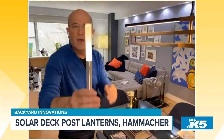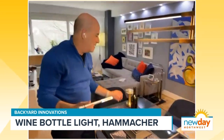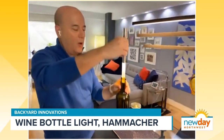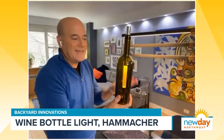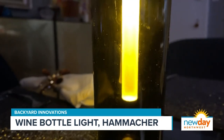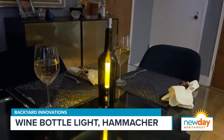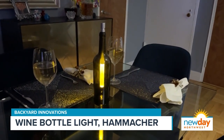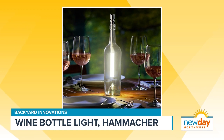Next, this would've been good for a game show because — what the heck is that? Well, I'm going to show you what it is. It's a wine bottle light, also from the folks at Hammacher Schlemmer. You put it into an empty wine bottle and it adds a nice little touch for your terrace table, or it could be used indoors as well. It's really cool because you can look at this and have no idea what it does.